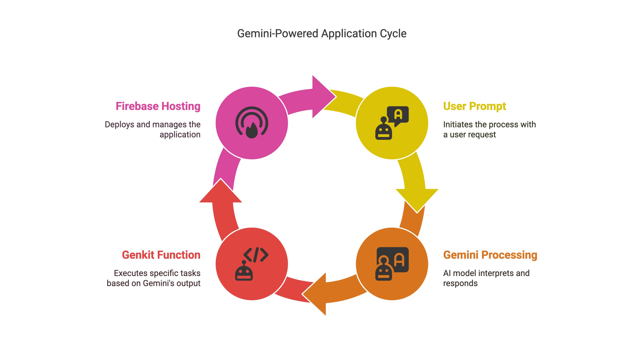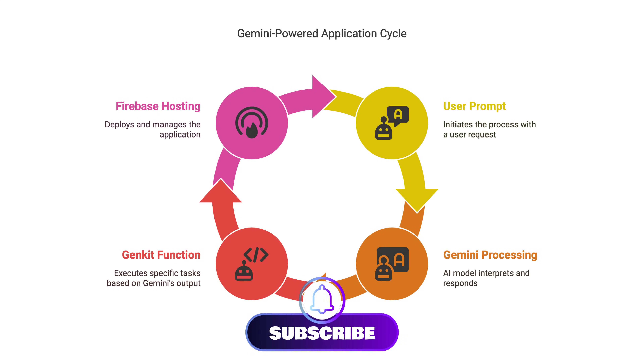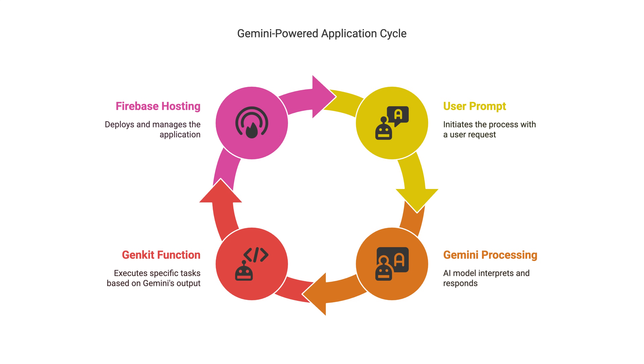So what's powering this magic? Firebase Studio uses Genkit — Google's new Node.js framework for large language models — giving you control over routing, memory, and streaming. It's like LangChain, but born for Firebase. You can export the whole project, modify it, host it elsewhere, or keep evolving it in the studio.